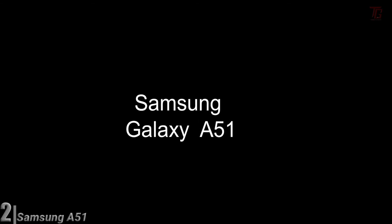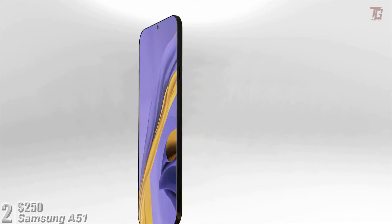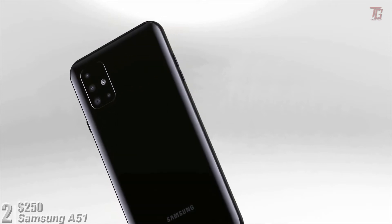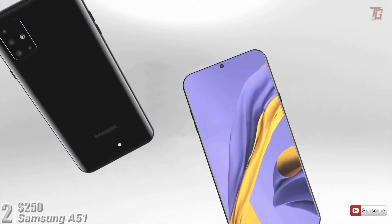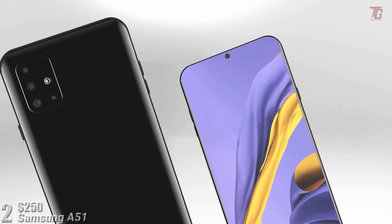At number two, for $250, we've got the Samsung Galaxy A51. It is one of the first budget phones to sport Samsung's flagship-grade Infinity-O display cutout. It's a light phone and easy to handle, featuring a Super AMOLED panel for bright and punchy colors. The phone is powered by the Exynos 9611 octa-core SoC, which is a little dated and not too powerful for a mid-range phone in 2020. Overall performance is decent, but could be better had Samsung used a more powerful chip.